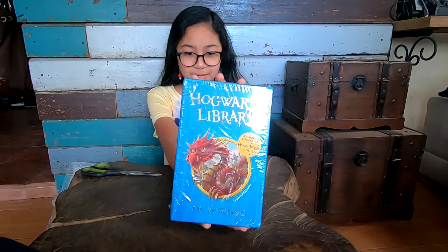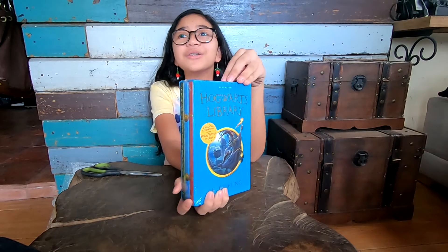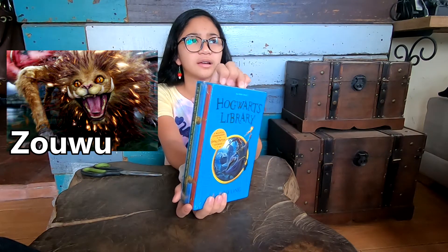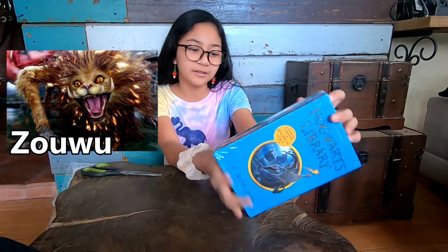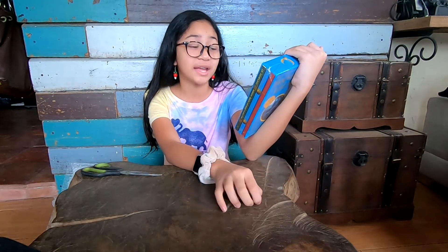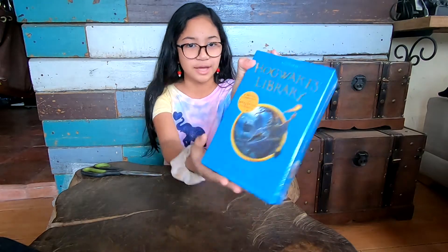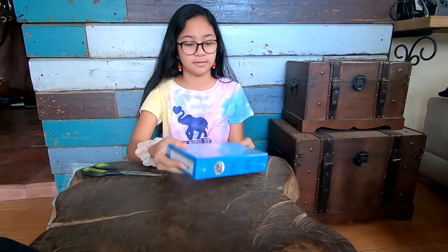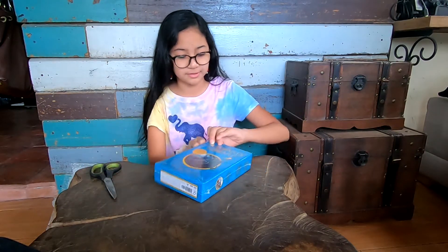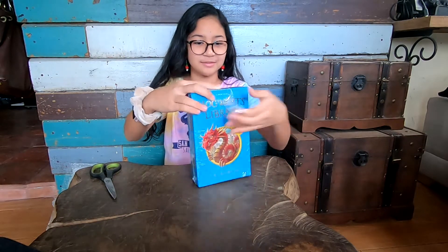On the packaging there's this creature — it's from the Fantastic Beasts movie. I forgot the name, but it's kind of like a giant dragon, like a Chinese dragon. I forgot what it's called. Hopefully the lighting is okay. I don't even need scissors — beautiful!